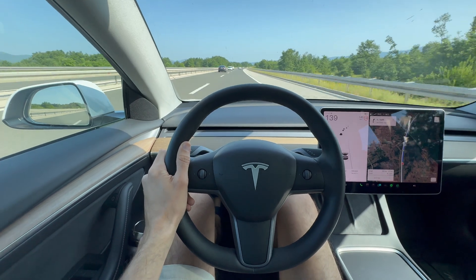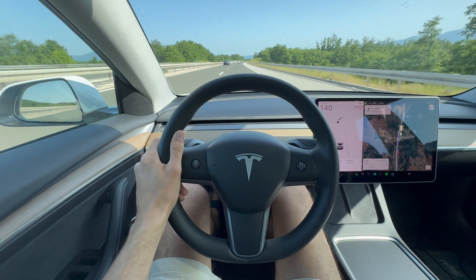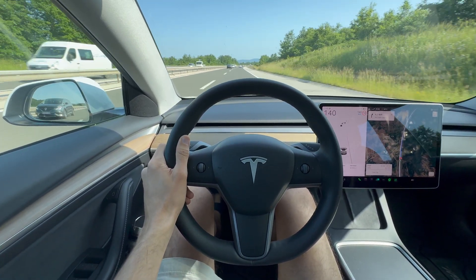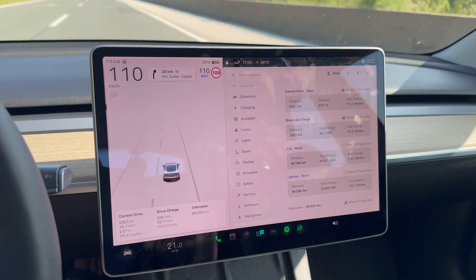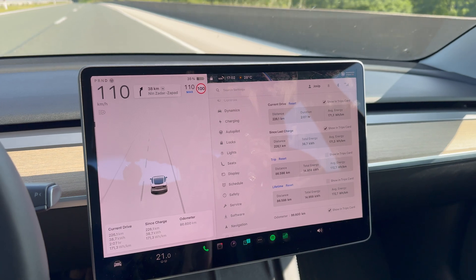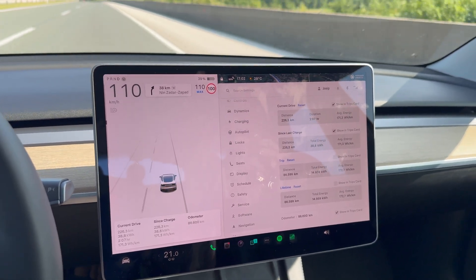Just a little bit of noise level at 140 kph. Again, it's windy outside today, but still quite a noisy car. Let me show you the trip computer here — my lifetime consumption is now 17.2 kWh/100km.